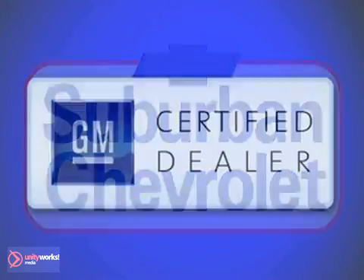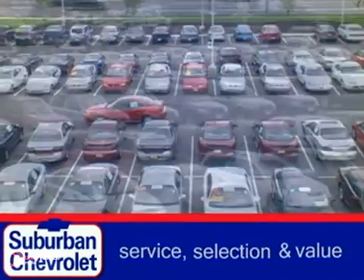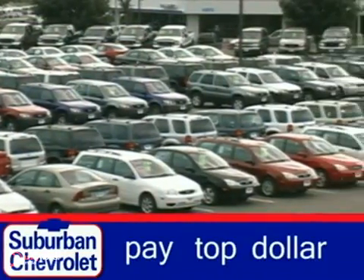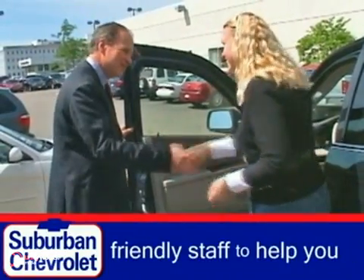At Suburban Chevrolet, a top-performing GM-certified dealer, we're all about service, selection, and value. We always pay top dollar for your trade, and our friendly staff is here to help you drive away in the vehicle that's just right for you.